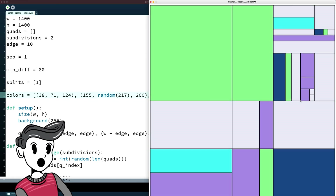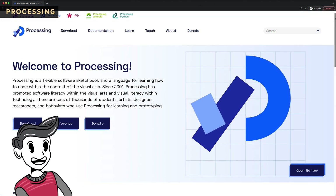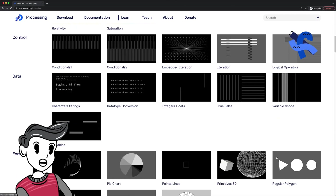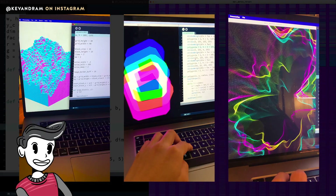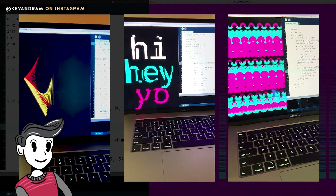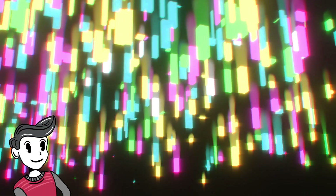If you don't know how to code, this is actually a great way to learn how. To get started, you can check out Processing at Processing.org, which is a software sketchbook and language to create visual art that's completely free. If you follow me on Instagram, you can see some pieces I've created in Processing using Python over the past few months. It's been really fun experimenting and has helped me become better at coding. It's also possible to create Generative Art in Blender via Python scripting.